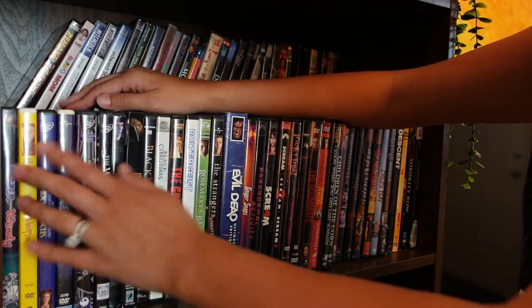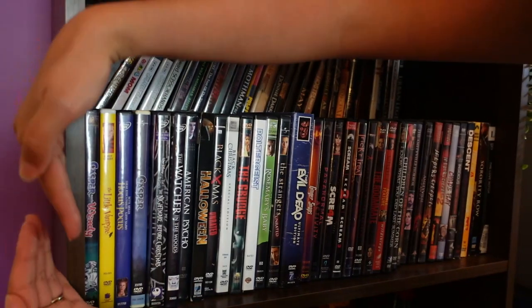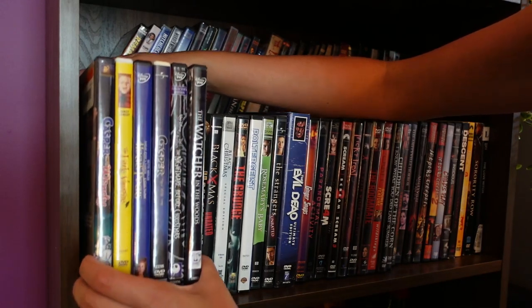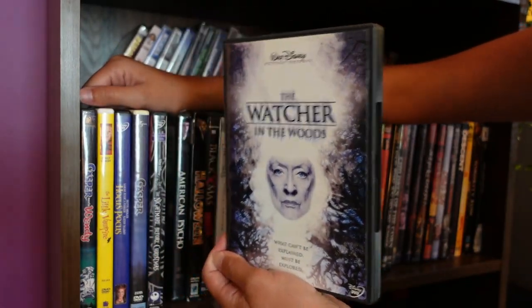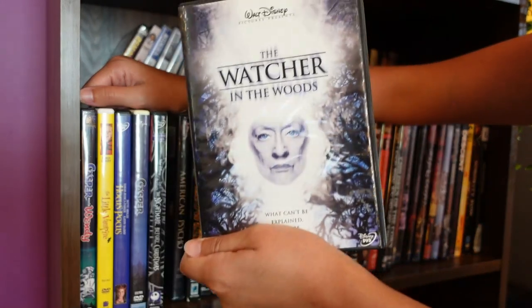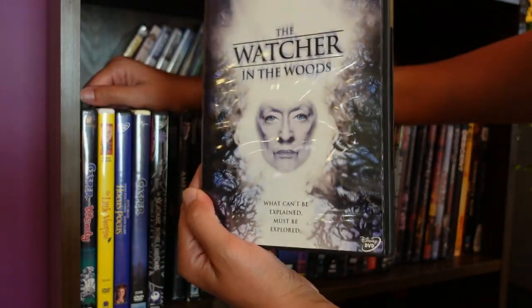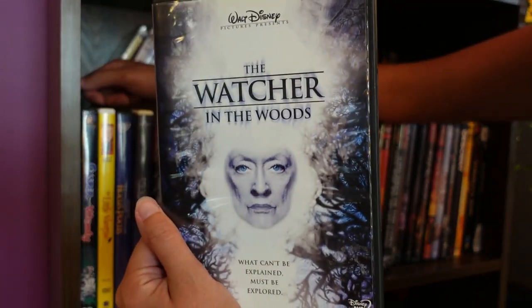Watcher in the Woods — over here is like the more child-friendly films. Watcher in the Woods is one of my favorites. It does not get talked about. It's a Disney movie from like 1980 or something, and it's a horror movie. And it's actually pretty chilling. It has Bette Davis in it. And it has Carroll Baker in it.